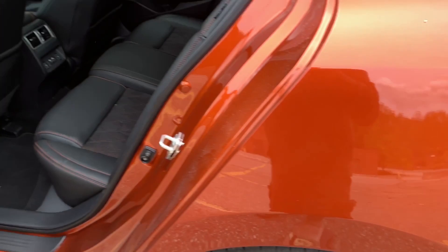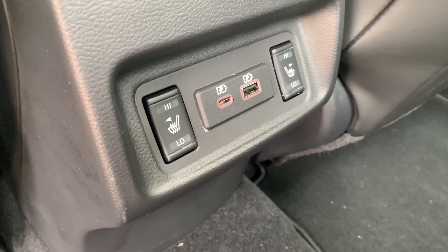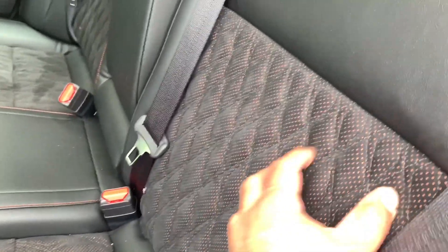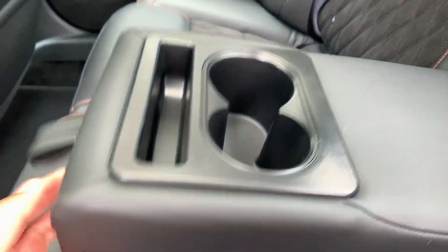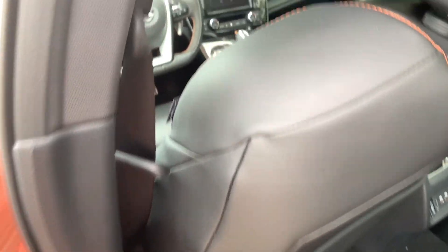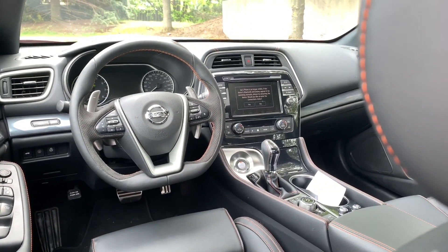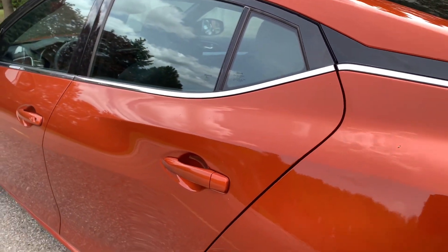In the rear seats, the SR trim comes standard with two-stage heated seats and USB ports. There are nice alcantara inserts with an orange finish. The armrest and cup holders are there, along with some piano black trim — not my favorite, but it'll do.